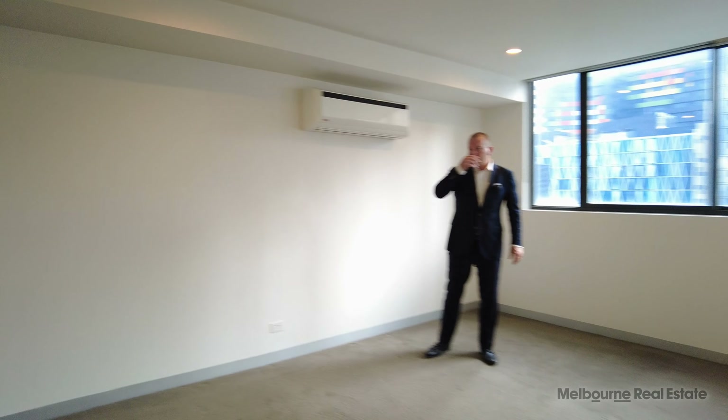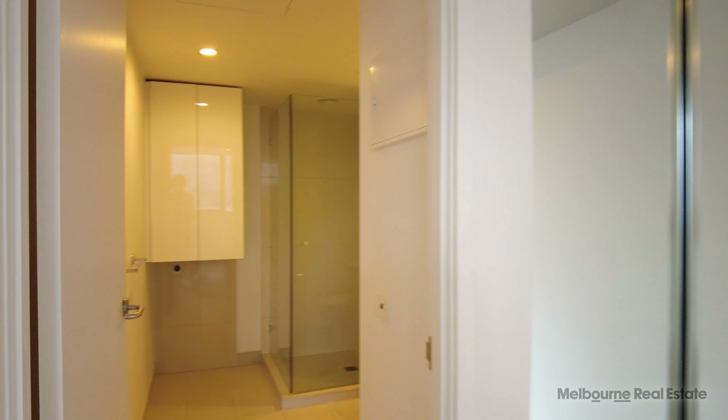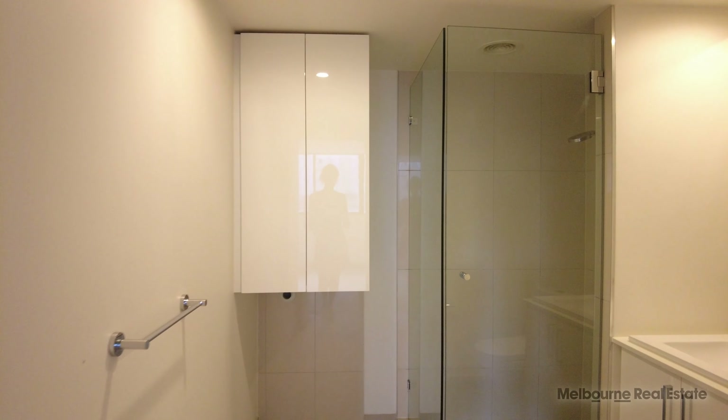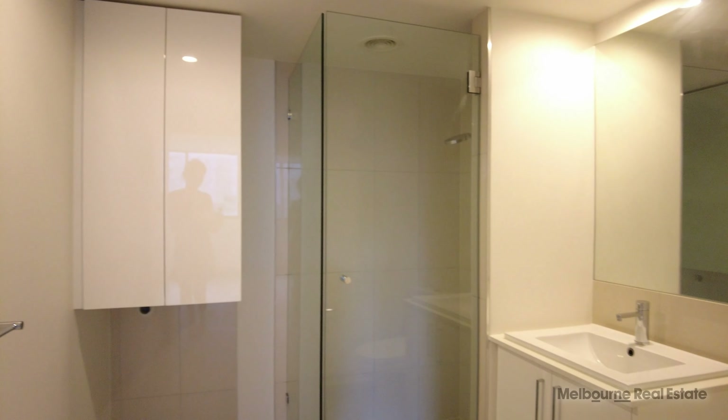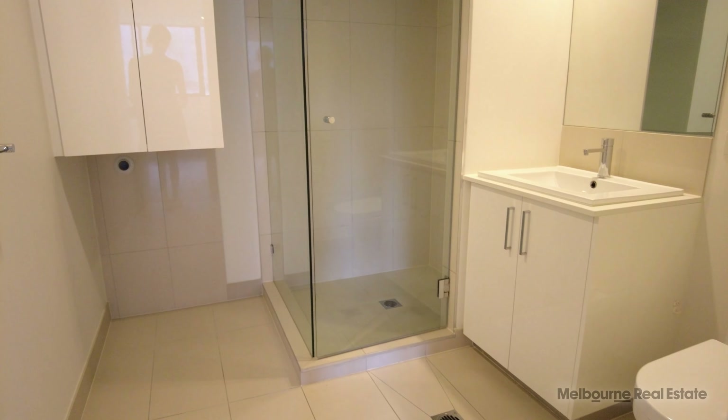The property also benefits from mirrored built-in robes. Going into the bathroom, you'll see there's a linen cupboard with a space for a front-loading washing machine directly below. You've also got a walk-in shower and a very smart vanity with storage below.